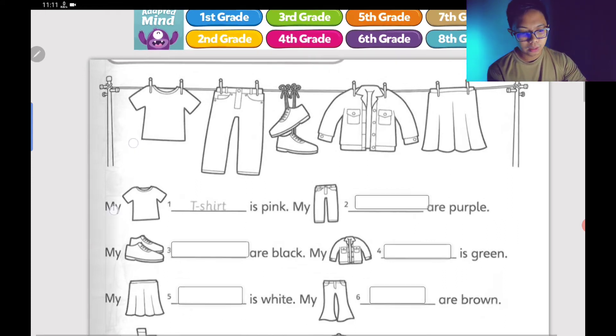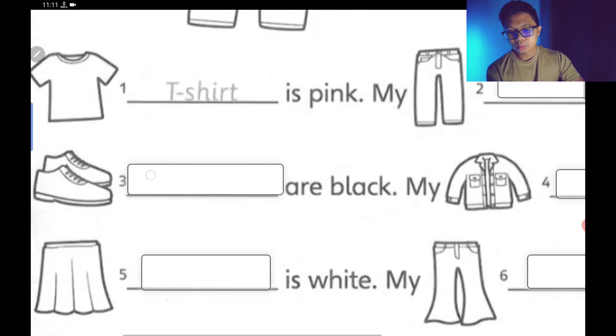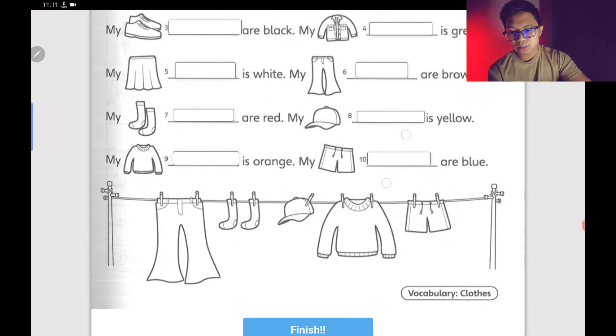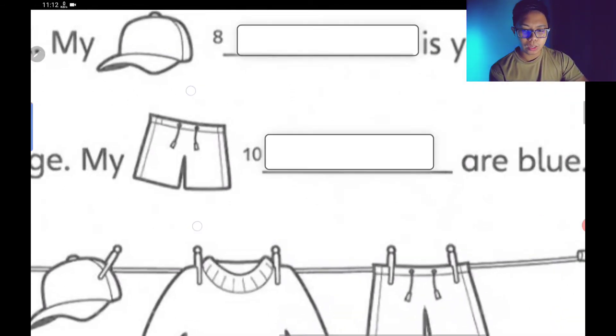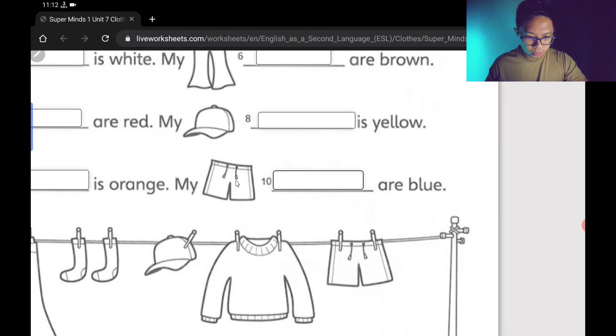For example, 'My T-shirt is pink.' So there are items from number one to number ten — ada sepuluh pakaian. Let me demo number ten. Look at my cursor — this one has a picture to describe the answer. You need to look at the picture carefully and identify the type of clothing, then type your answer.